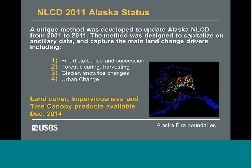We're also working on Alaska and have developed a special method to capture all the change drivers occurring there. Our method captures fire disturbance and succession, forest clearing and harvesting, glacier, snow and ice changes, and more localized urban change. We plan to release Alaska at the end of this calendar year — there will be land cover and imperviousness, and the Forest Service is completing the tree canopy products there as well.